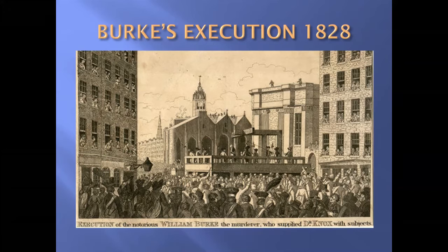Hare, being an informer, was allowed to go free, and the two women were also allowed to go free. But some 25,000 people came to watch Burke's execution on the 28th of January 1828, on the Lawnmarket just at the top of what is now George IV Bridge. And again, all the windows are full of people watching the execution.